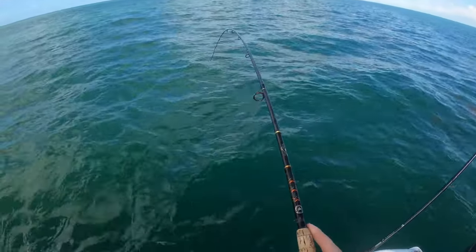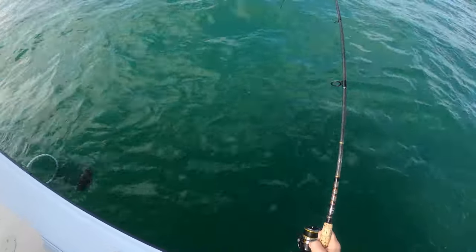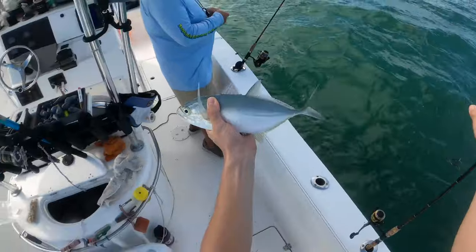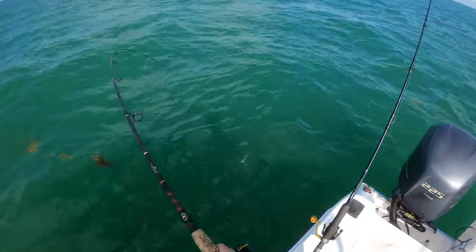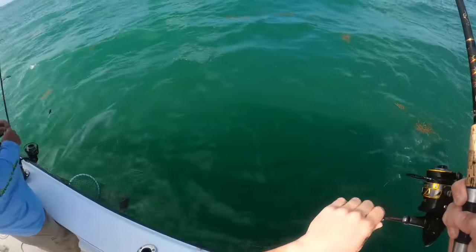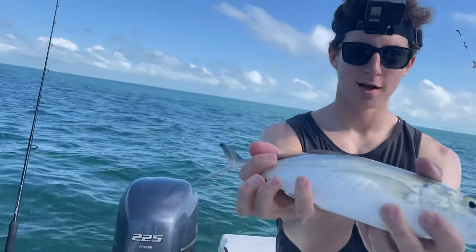Fish on! I think it's a jack — blue runner. Fun fight on light tackle. That didn't take long, this one's a little bigger. Hoping for a snapper here on the bottom but it's blue runners. They are feisty little fish, that's for sure. We got our little blue runner — pilchard on the bottom, just having fun waiting for the Cobia to come by. Also keeping a couple of these guys for live bait; maybe drop one down and catch a goliath or something.